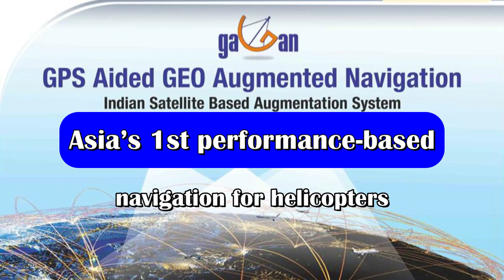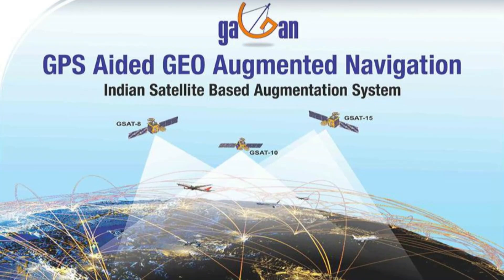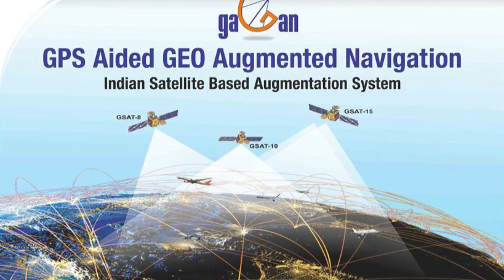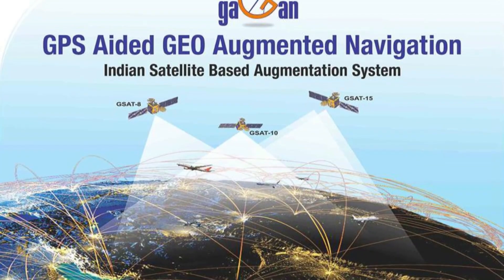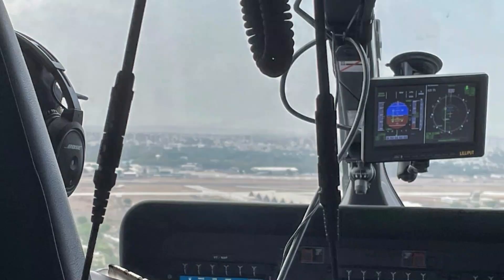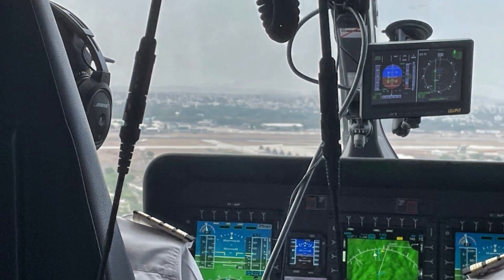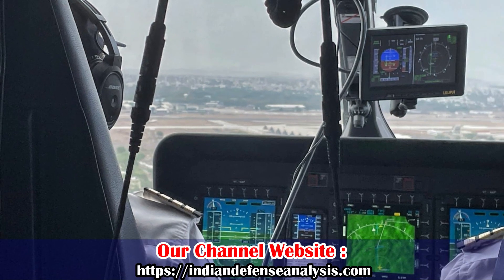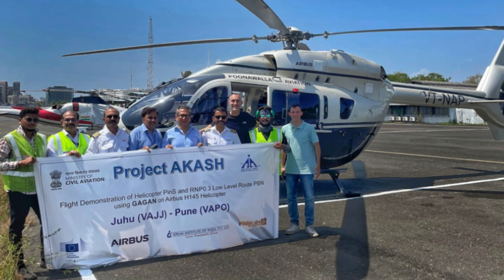GPS-Aided Geo-Augmented Navigation, or GAGAN, is a space-based augmentation system for providing the best possible navigation services over the Indian Flight Information Region, or FIR, with the capability of expanding to neighboring FIRs. It was jointly developed by ISRO and the Airport Authority of India.